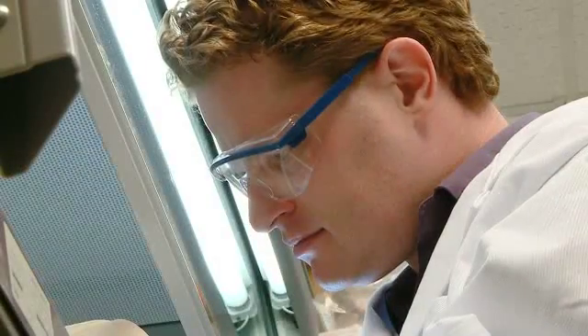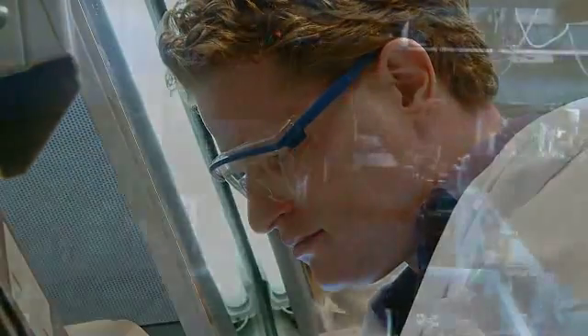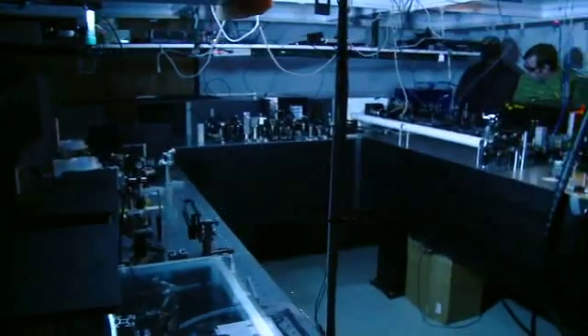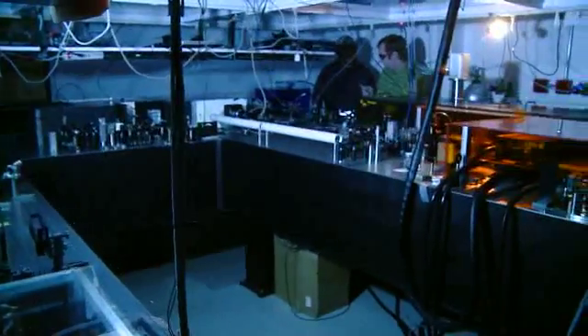My name is Randy Bartles and I'm a professor at Colorado State University. My laboratory works on building new types of lasers and developing new optical instruments for a variety of applications.